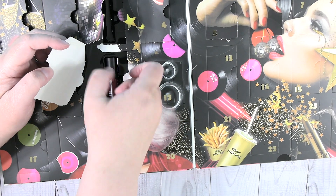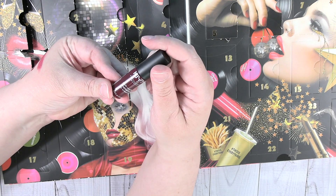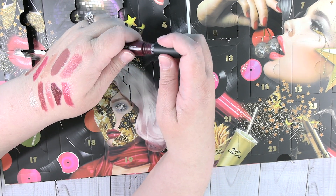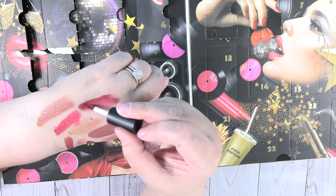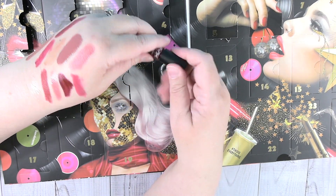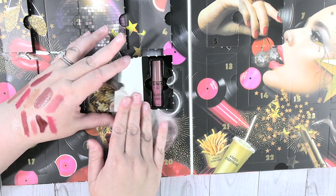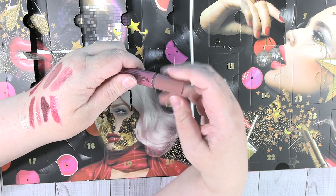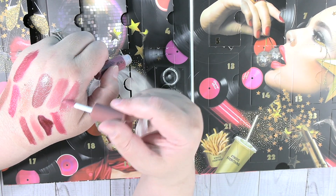Day eleven is a soft matte metallic in Copenhagen. It has a different consistency to it — a little drier like the other metallic — but a beautiful color. I'm going to be pink all day with all these swatches! Day twelve is another butter gloss in Angel Food Cake. Very pretty — I like these butter glosses.